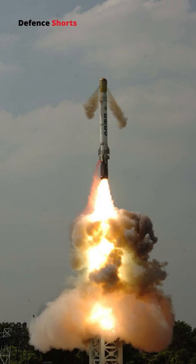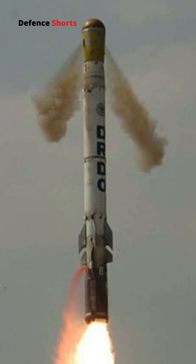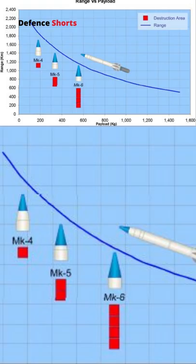The Shorya is a surface-launched, hypersonic, quasi-ballistic missile developed by DRDO. It has a range of 700 to 1,900 kilometers and is capable of carrying a payload of 200 to 1,000 kilograms of conventional or nuclear warhead.